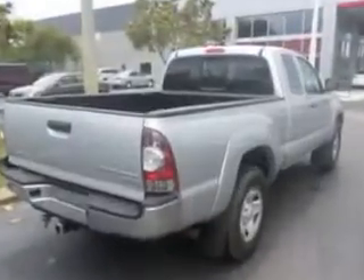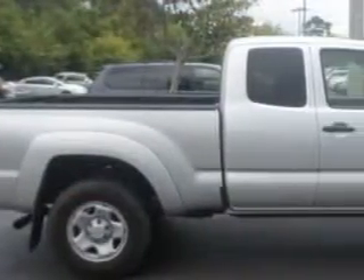Enjoy an impressive 24 miles to the gallon on this utility truck, with features like airbag on-off switch, skid plates, mud guards, tire pressure monitoring system, and much more. Get where you need to go, enjoy the drive, and have peace of mind in this 2013 Toyota Tacoma.